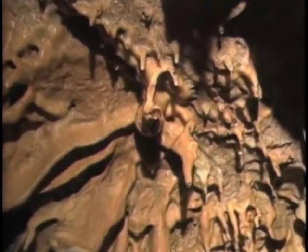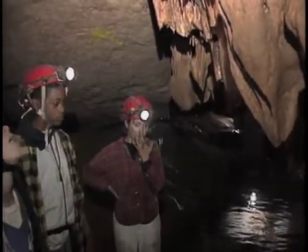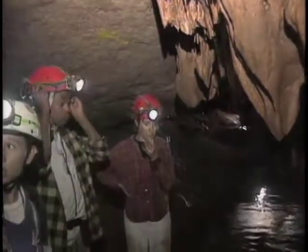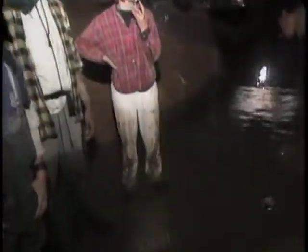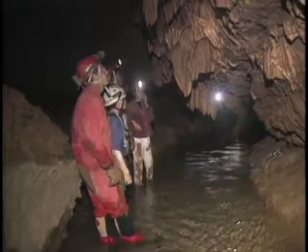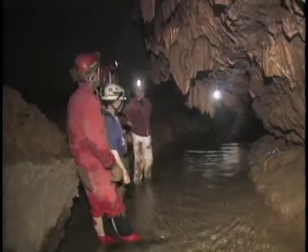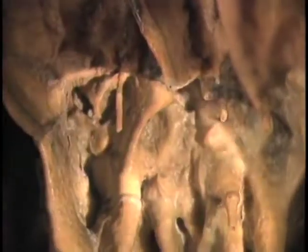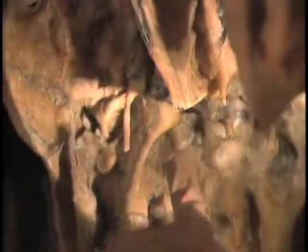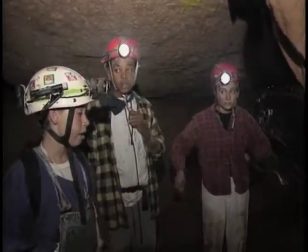Where does the water come from? This creek we're standing in comes from drips just like this coming out of the rock, and it just grows and grows. There are tiny cracks in the earth, and the water that rains upon the earth goes into these cracks under the soil, comes through the cave, drips down these formations and makes them, then makes the creek and comes out in a spring in the valley.